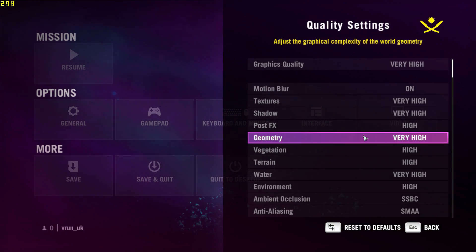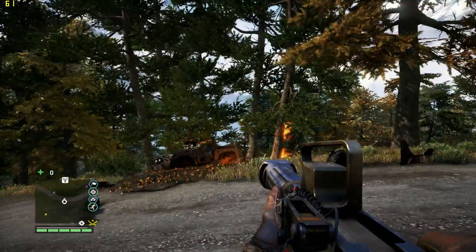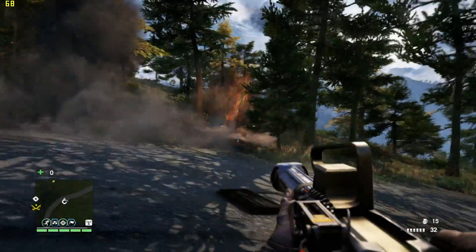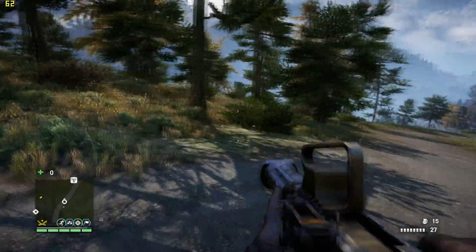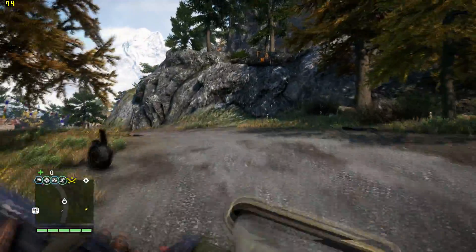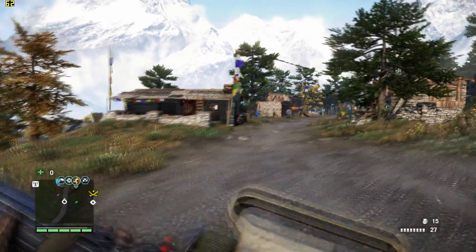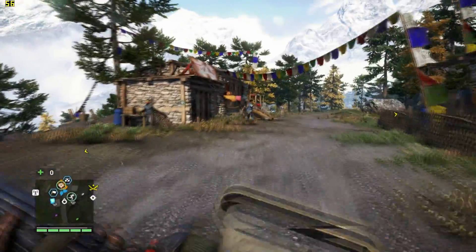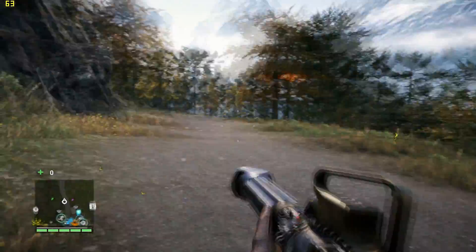Let's lower the settings from ultra to very high and see what that's like. On very high settings it hits 60-plus FPS, and doing some explosions it stays above 60 — that is absolutely fine. Pretty much this game on very high settings is the way to go. On ultra, if you tweak a few things and drop some settings from ultra to very high, you'll probably get decent performance — or just accept slightly lower FPS.